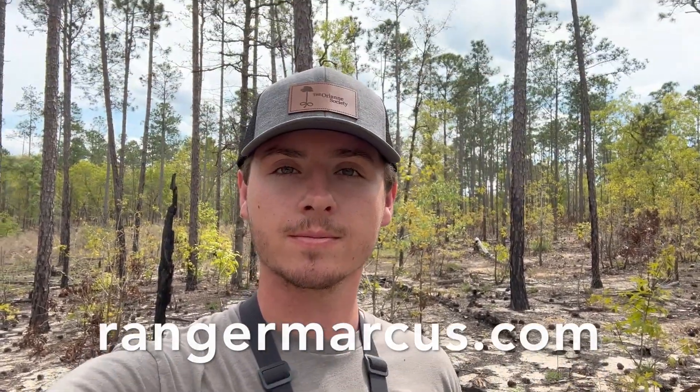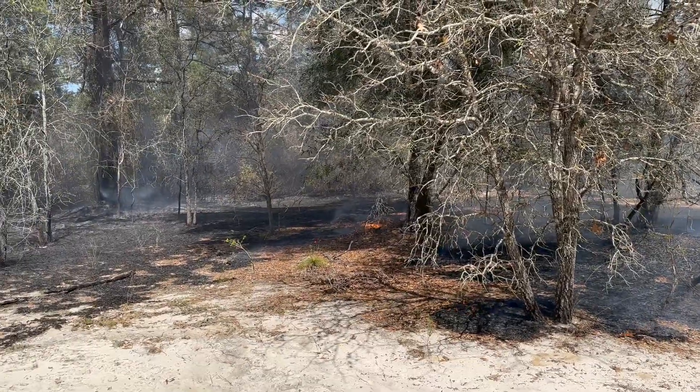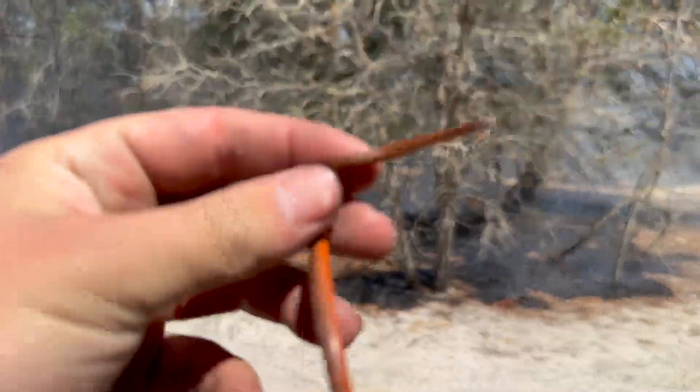If you guys didn't already know, my Ranger Marcus shirt is in the shop on my website — just go to rangermarcus.com to check it out. We got another prescribed burn here.